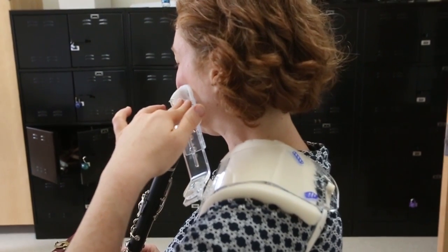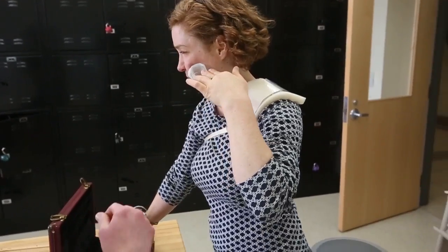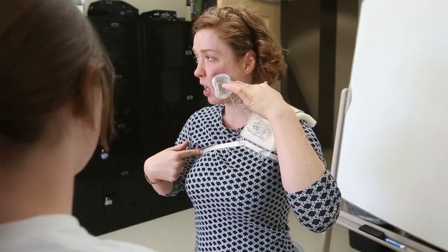Bell's palsy is when half your face becomes paralyzed. Typically, it's temporary. However, some cases, which is rather rare, escalate into synkinesis where the nerves in your face actually get mixed up, so when you try to tell your face to do one thing, the nerves act otherwise.